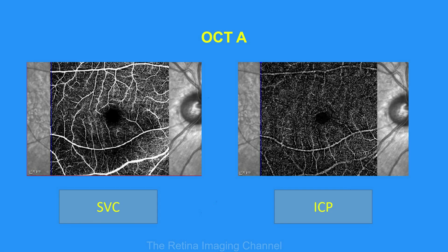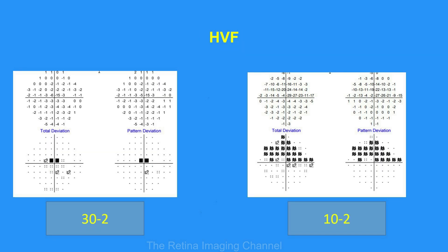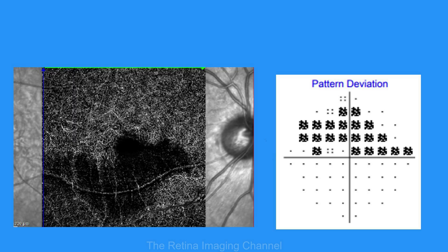OCTA was done simultaneously, revealing a normal superficial vascular complex and a normal intermediate capillary plexus. What was striking was the presence of a large flow void inferior to and partly involving the right fovea. Humphrey visual field 30-2 was done showing a centrocecal scotoma, which was quite evident on HVF 10-2. The flow void findings on OCTA corresponded with the field defect on HVF.